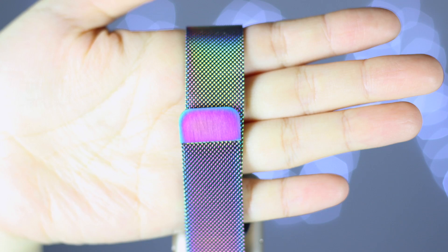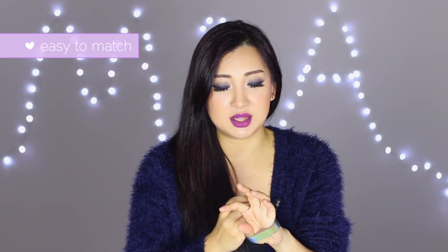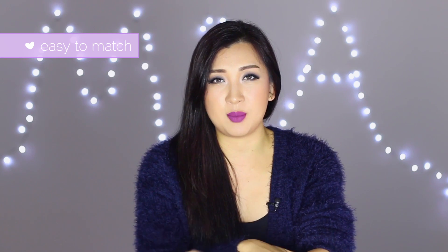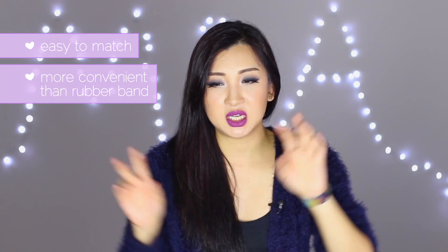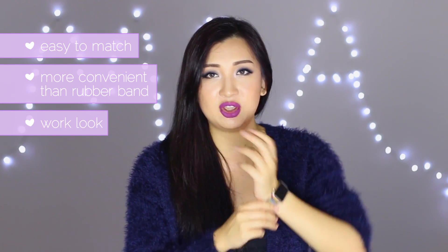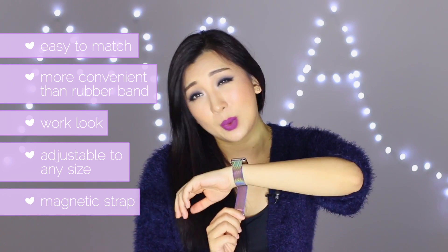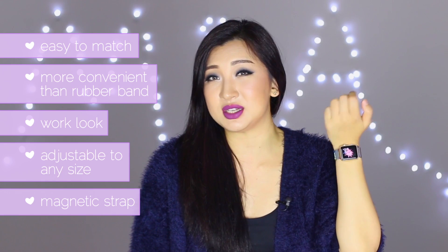Next is my Apple Watch band — it's a multi-colored band I got on eBay. I like this better than the sports band because the rubber sports band was getting a little sweaty. This one gives me more of a work look rather than a sporty look. The fact that you can adjust the size is great, it's magnetic, the color goes with everything, and everyone has already complimented it.